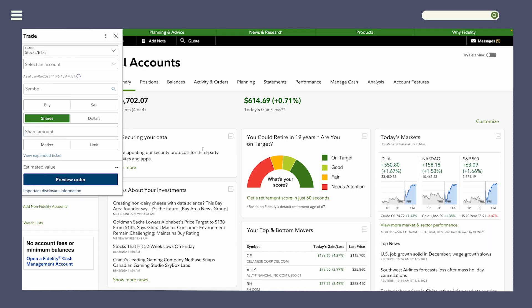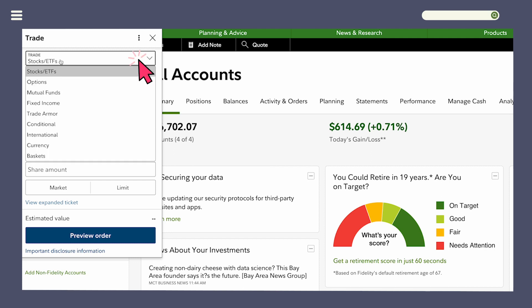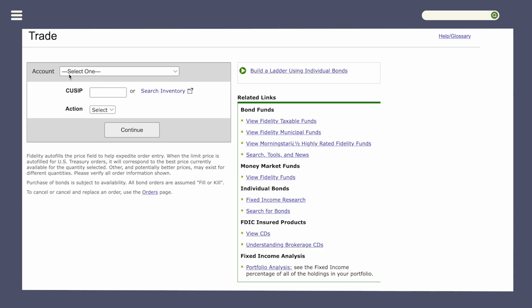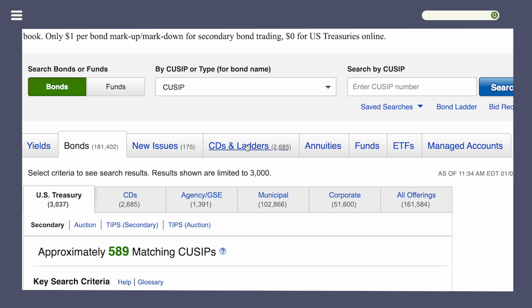Once you've logged into your Fidelity account, go to the upper left of your screen and click on Trade. Instead of stocks or ETFs, click on Fixed Income, because CDs are fixed income. Then click on Search Inventory, and on the fourth tab in the middle bottom, click on CDs and Letters.